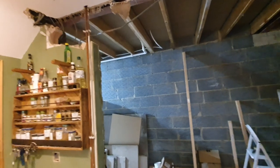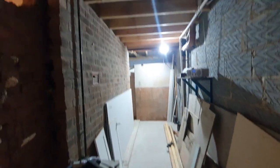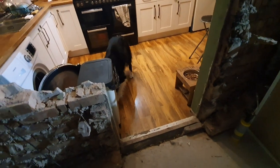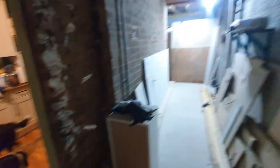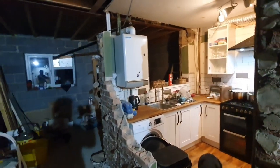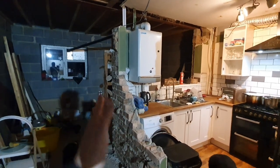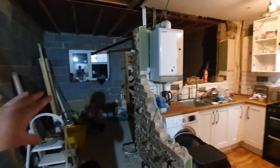So into the porch section, which is now going to be part of the kitchen. This down here is going to be utility on this side, and all of this is going to be kitchen. This wall's going — that was the outside wall of the building — so you can see how tiny our kitchen was and now how big it's going to be.